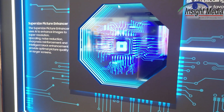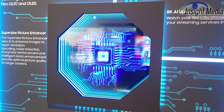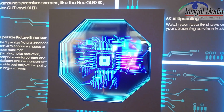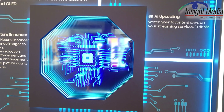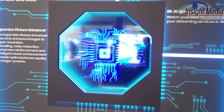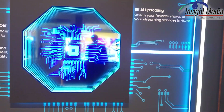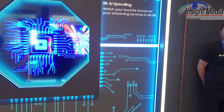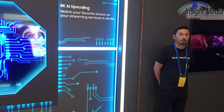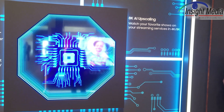They were also showing a motion judder example. This was a comparison with a competitor's 98-inch 4K TV, and you can clearly see judder on that TV and not so much on the Samsung one. What they're doing is using a 120Hz panel, actually creating frames and inserting them to reduce the judder, which is not so innovative, but it is effective.